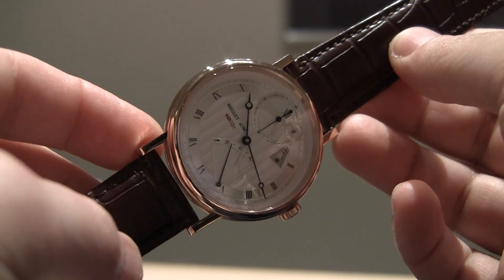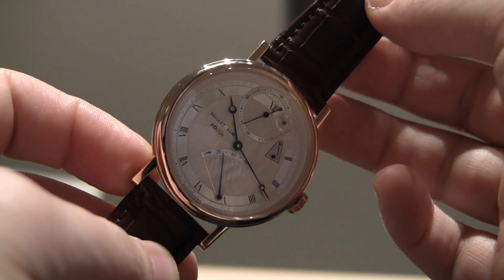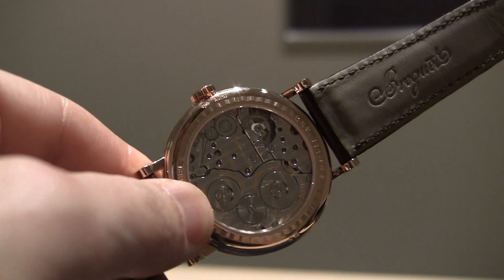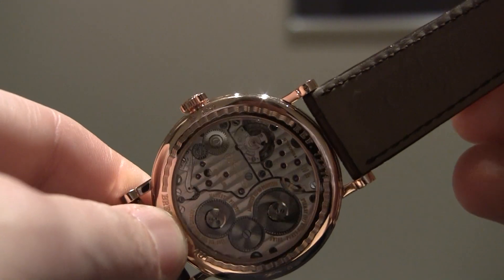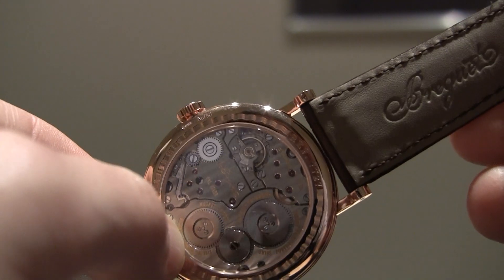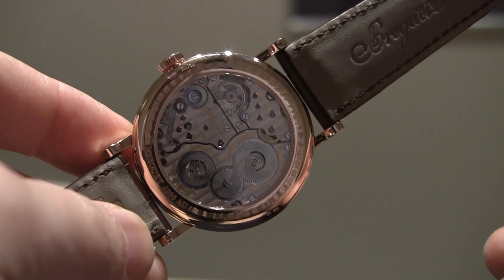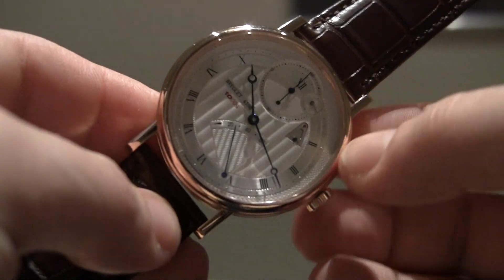This is the Breguet Classique Chronometry 10Hz — a 10Hz mechanical movement, which is very, very fast. More than twice as fast as most mechanical movements. Let's look at the escapement first here in the balance wheel. You can see, I'm going to try to zoom in a little bit here, just how fast it's moving. It's quite a speedy little balance wheel there. It has some very sophisticated technology that makes it work properly. But even as fast as it's moving, which uses a lot of power, it still has a power reserve of about 60 hours.